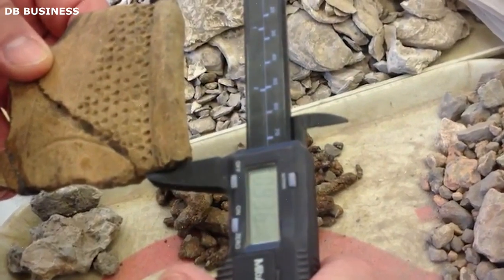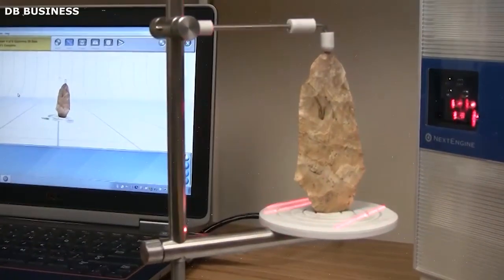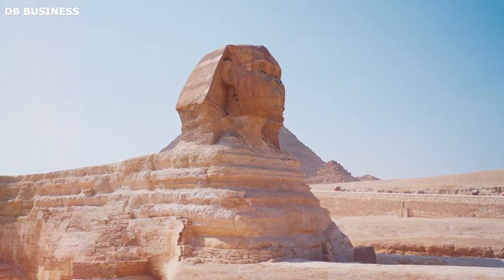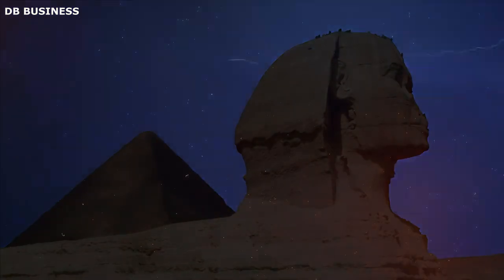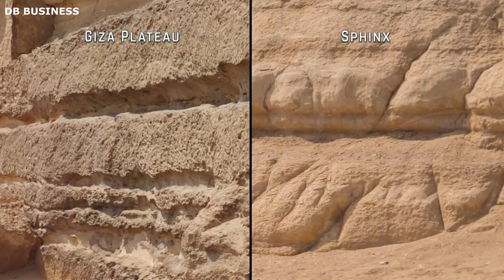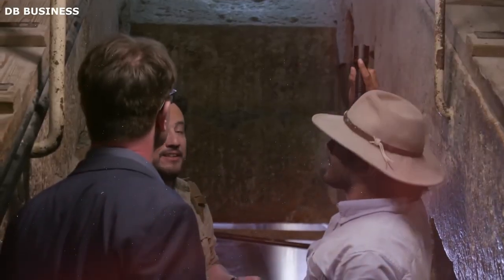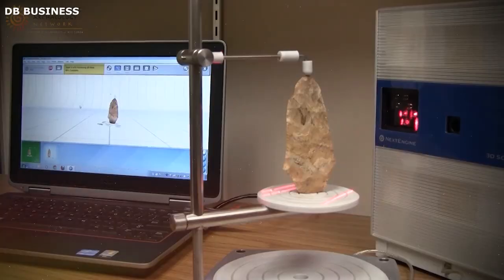Similarly, laser ablation has been used to analyze the composition of artifacts and structures. In the case of the Sphinx, a small sample was removed from the chin for analysis. This technique allows for highly localized and minimally invasive analysis of a material's composition, enabling archaeologists to learn more about the construction and age of a structure or object.